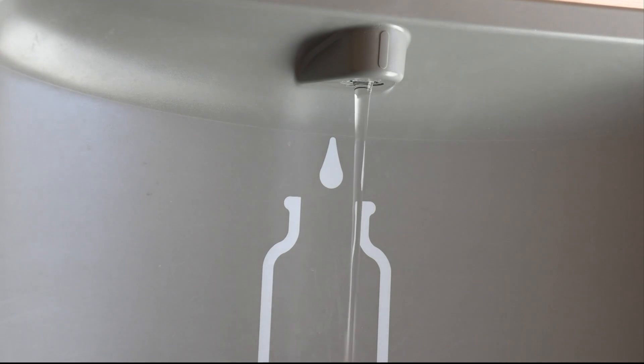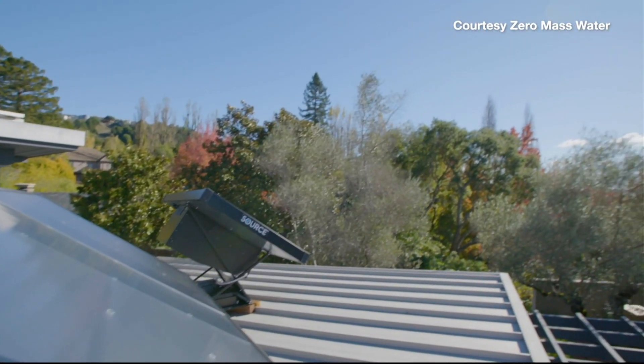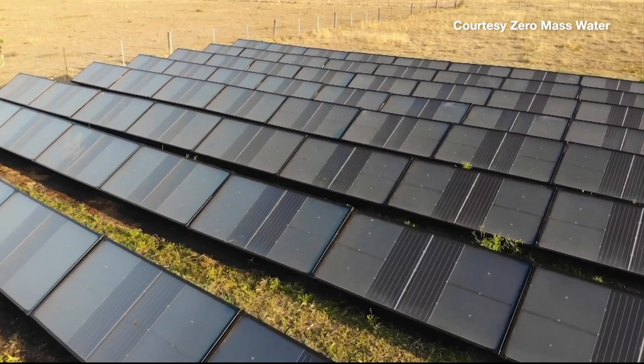This is where the Zero Mass Water team designs, builds, and deploys hydropanels. It's where we make water from air. They make water from thin air. Fitzgerald says Zero Mass Water is the world's only off-grid way to get drinking water by using solar energy.